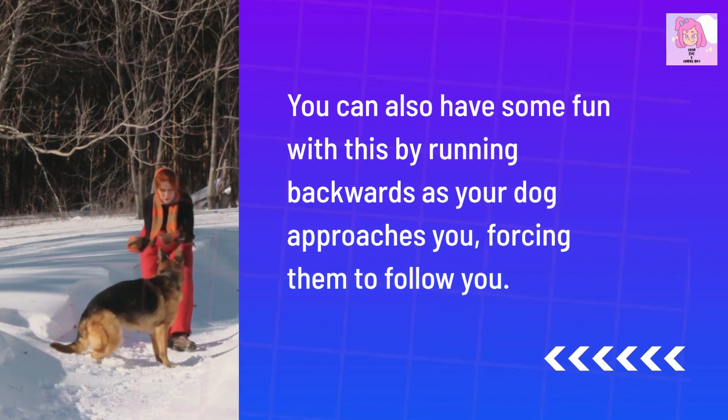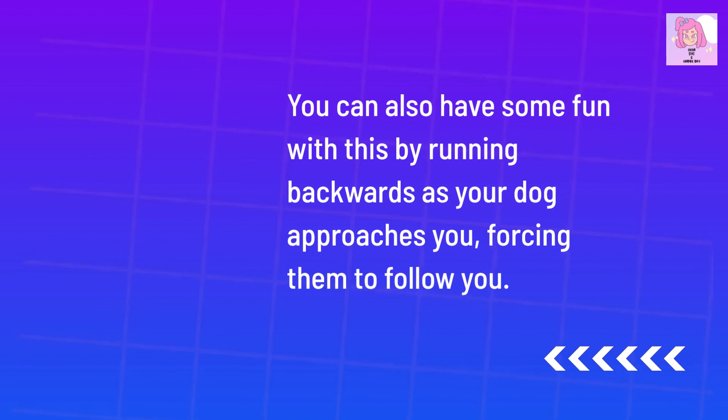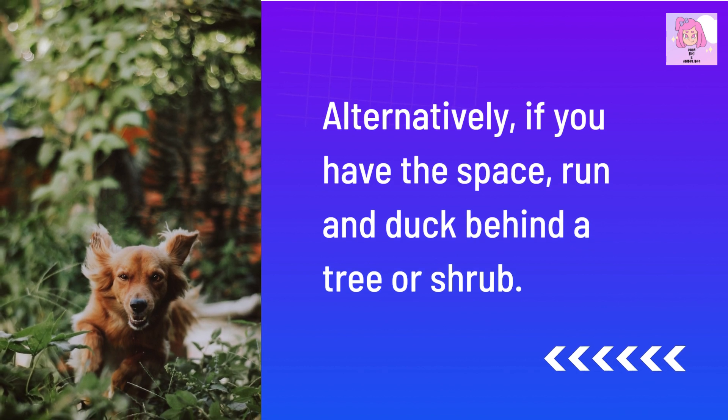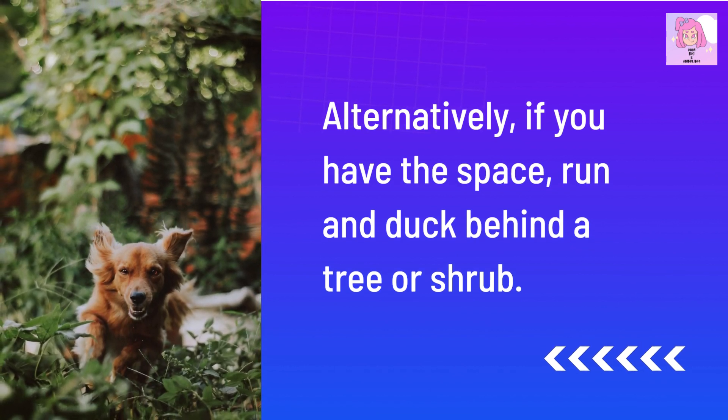You can also have some fun with this by running backwards as your dog approaches you, forcing them to follow you. Alternatively, if you have the space, run and duck behind a tree or shrub.